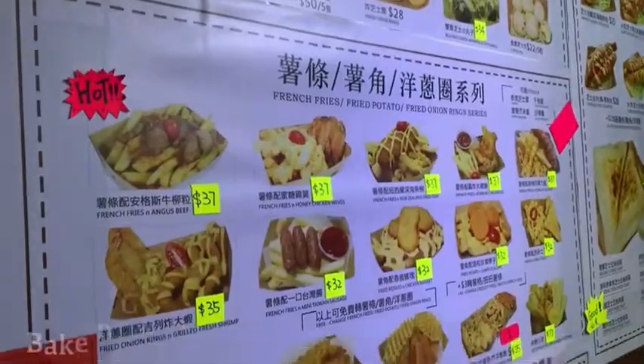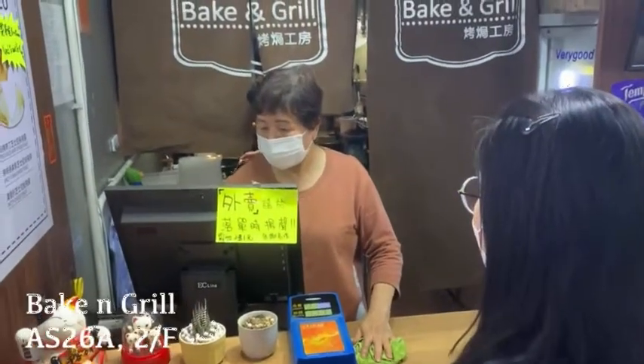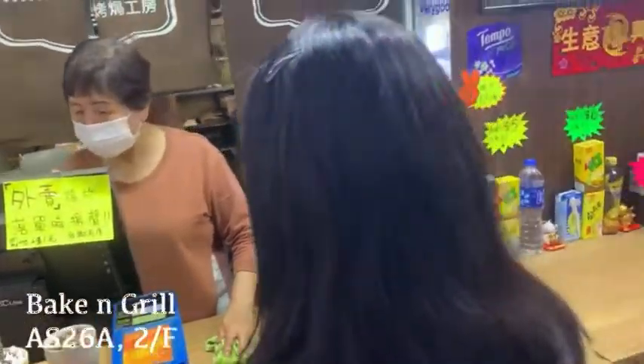On the second floor, there are food stores too. I recommend this shop Bake and Grill a lot. It mainly sells fried and crunchy food. I bought a spiced salt chicken cartilage from this shop, which cost me $32.